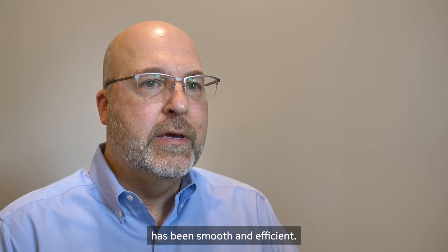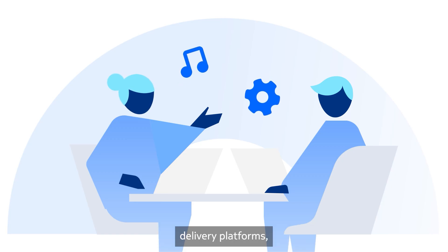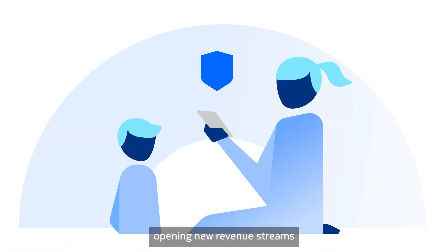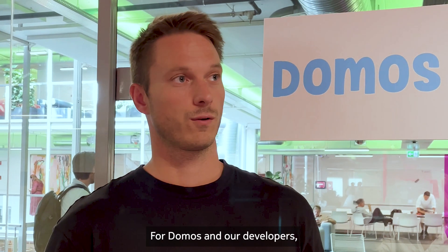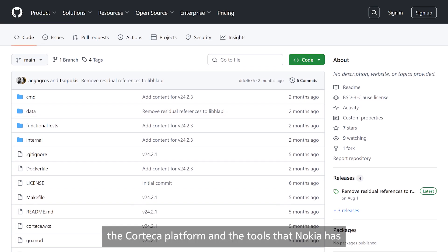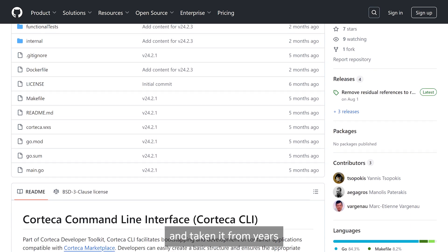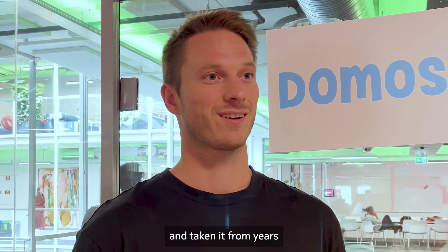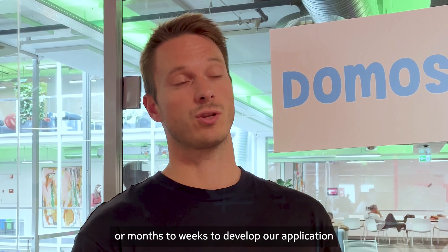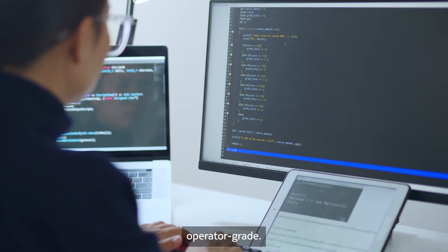Working with Nokia's Korteka platform has been smooth and efficient. Its robust service orchestration and seamless integration transform gateways into service delivery platforms, opening new revenue streams and differentiating your products with applications like F-Secure Sense. For Dumos and our developers, the Korteka platform and the tools that Nokia has provided have really simplified our development cycle, taking it from years or months down to weeks to make our application production-ready.